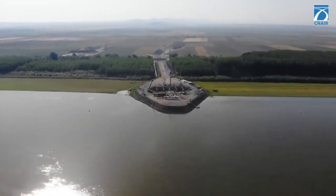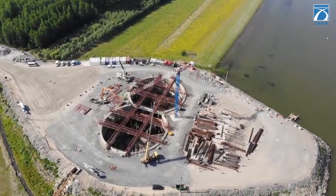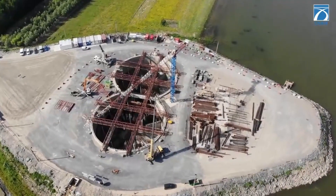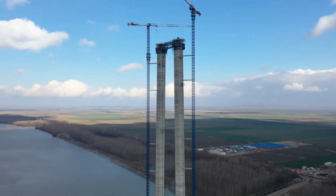On each shore, the cables will be anchored in an anchor block. Each segment of the metal deck has an average weight of 250 tons. In total, there will be 86 segments of the metal deck, weighing over 20,800 tons.